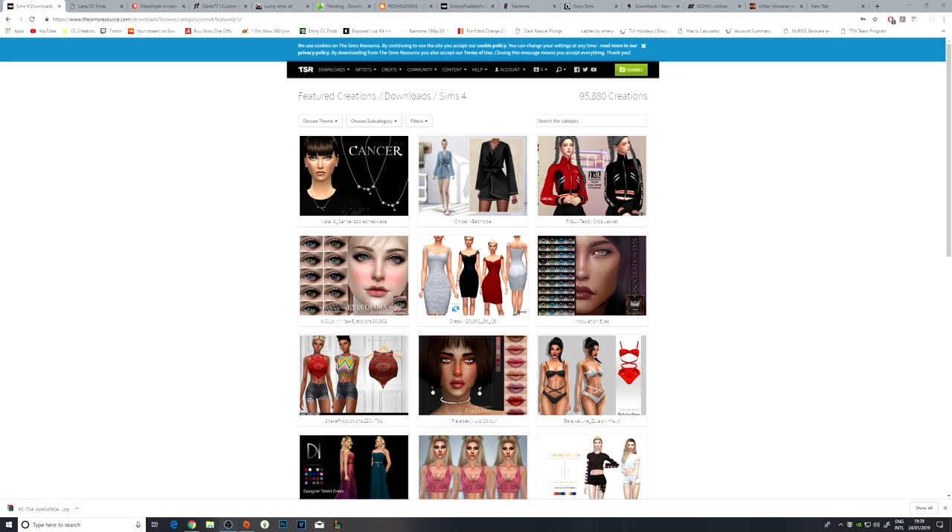I'm going to download my favourite CC and then bring you guys into game and show you the CC in game as well. I'll also let you guys have a look at it and I'll put the links down in the description, so if you want to go ahead and get any of the pieces of CC that I get, you can grab those on there.